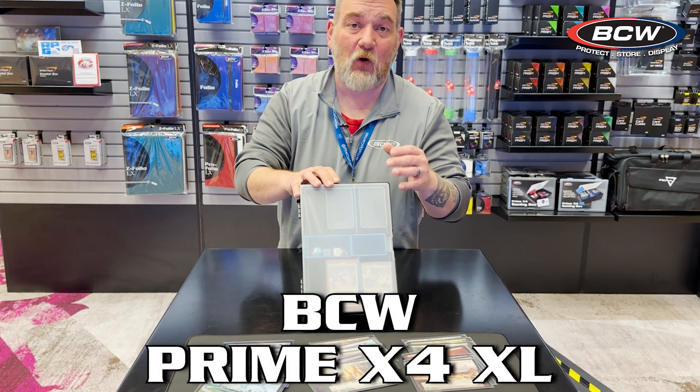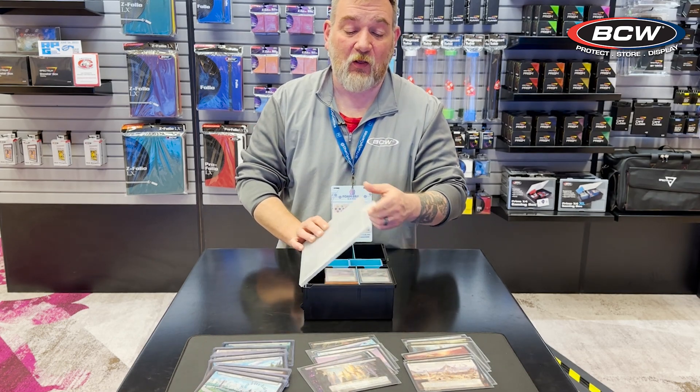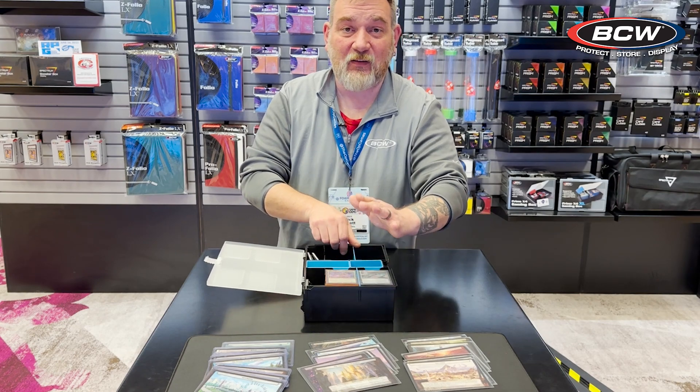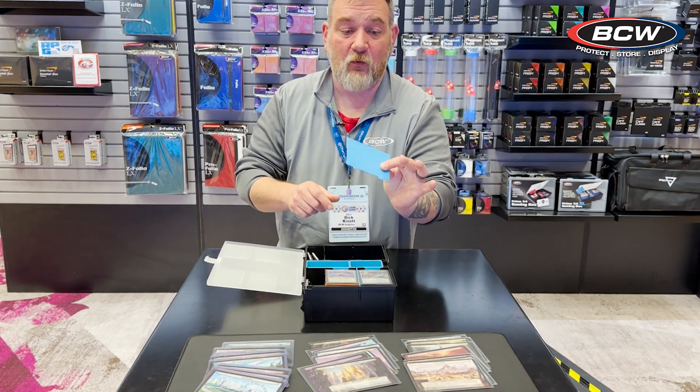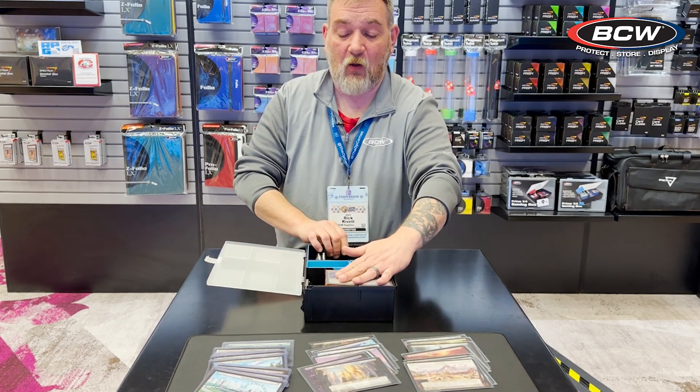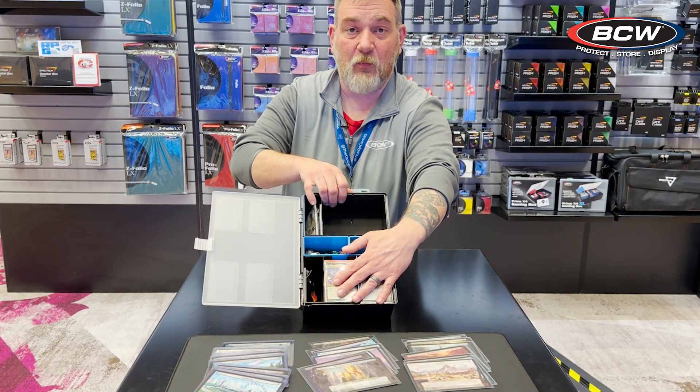This box is designed to hold four commander decks with a latching lid, and it has four chambers. One nice thing about this box is you can actually remove the blue partitions, the blue dividers, and there's a spot on the side for them where you can put extra tokens.